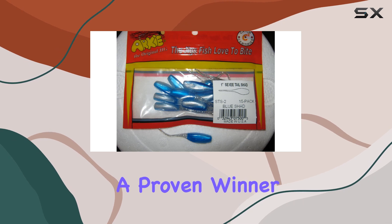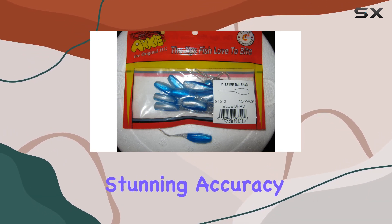And let's talk about the color: Blue Shad. It's a proven winner, mimicking the appearance of baitfish with stunning accuracy.